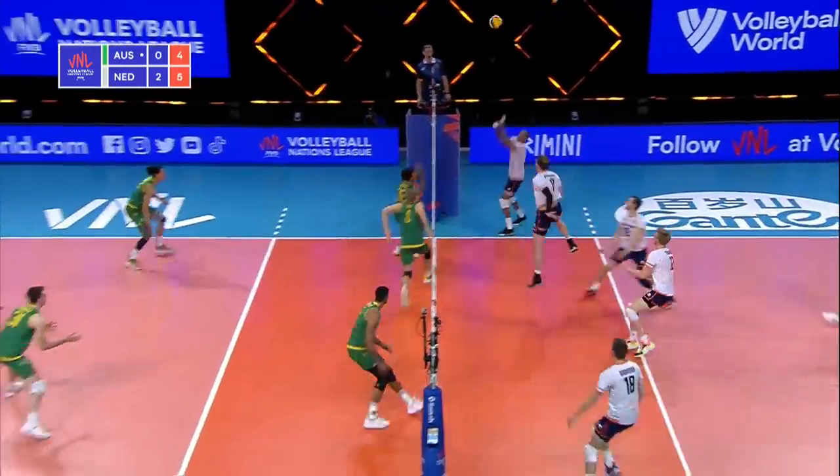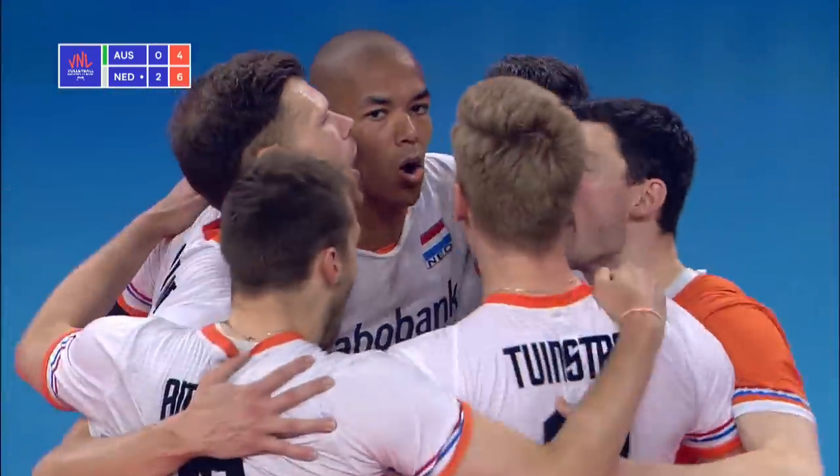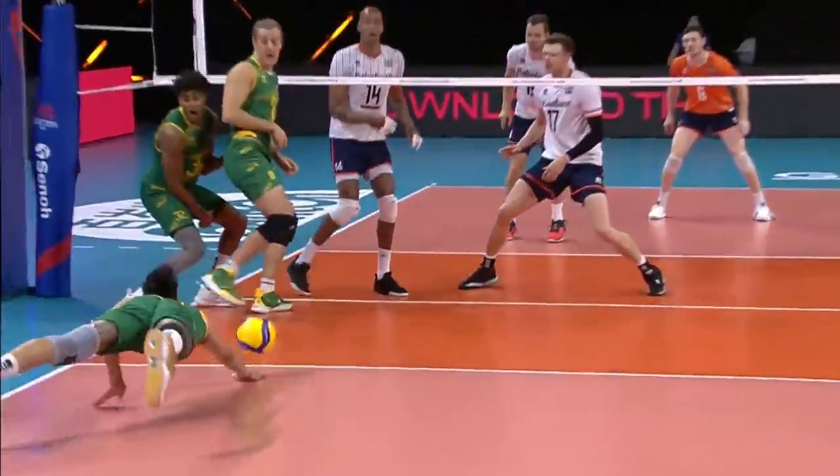Floats straight ahead. Good pass. Another little tight set for Namir — handles that ball well. He's really good for Namir. Everybody's rocking back to defend.